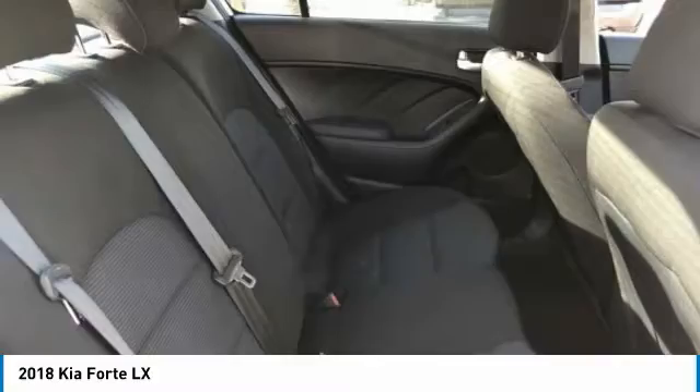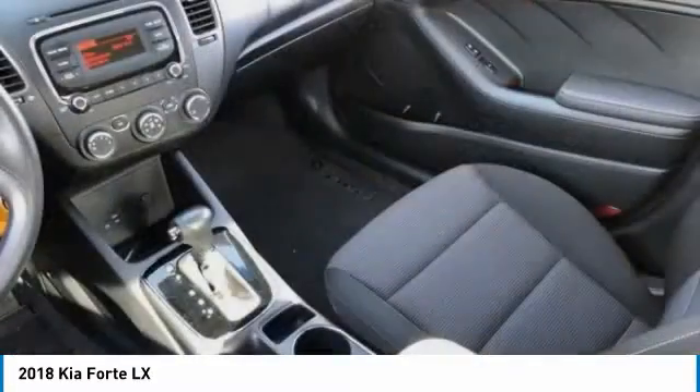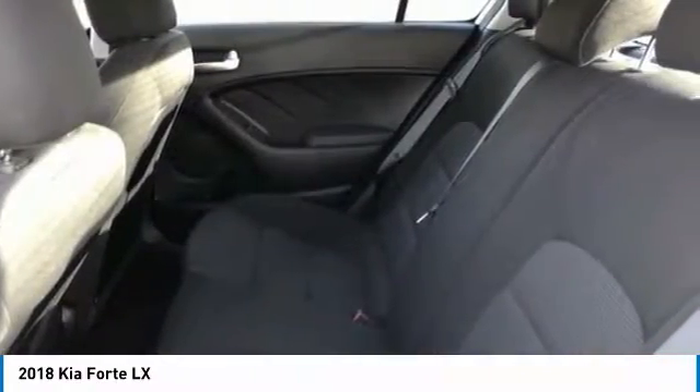Tires, front all season. Tires, rear all season. Wheel covers. Four-wheel disc brakes. This beauty will make even your house keys jealous. Drive it today.